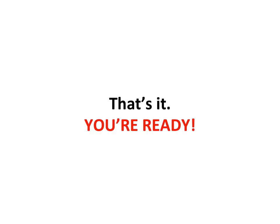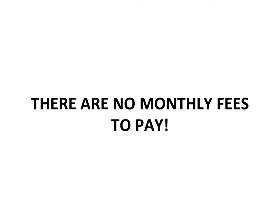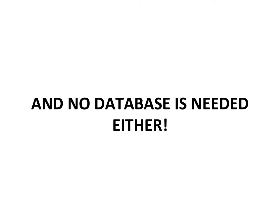Here is how it works. One, you upload the files on your server. Two, you click to add your images. Three, you click to add your text. Four, save all changes. That's it. You're ready.